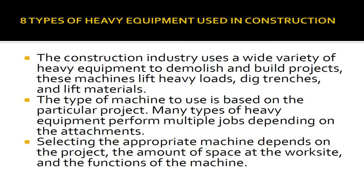The construction industry uses a wide variety of heavy equipment to demolish and build projects. These machines lift heavy loads, dig trenches, and lift materials. The type of machine to use is based on the particular project. Many types of heavy equipment perform multiple jobs depending on the attachments. Selecting the appropriate machine depends on the project, the amount of space at the worksite, and the functions of the machine.